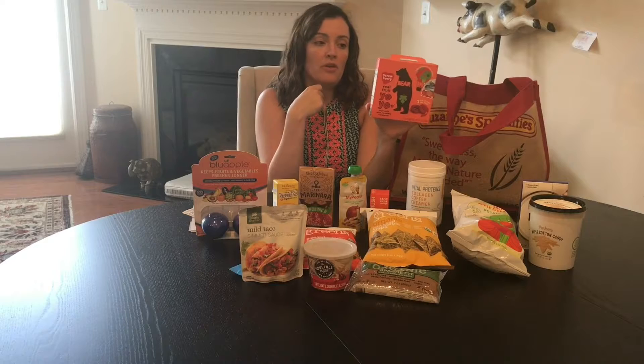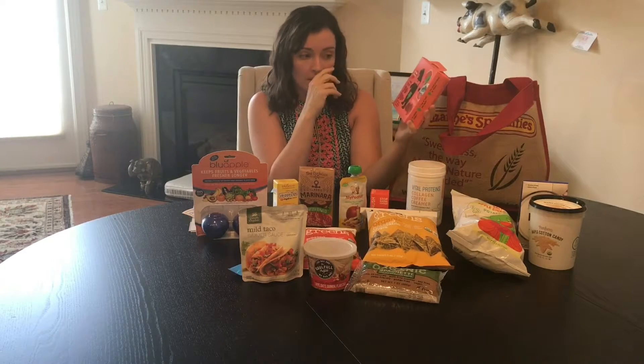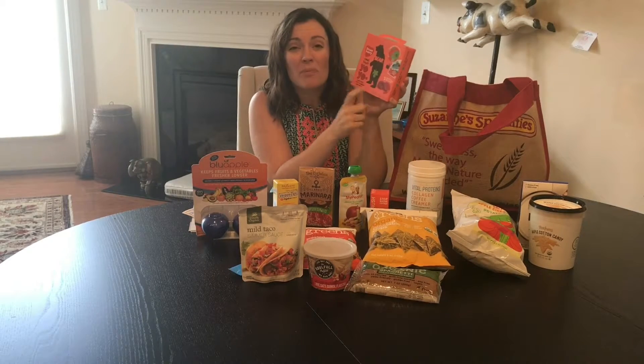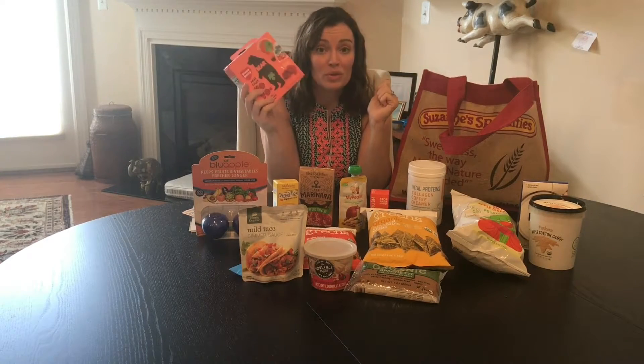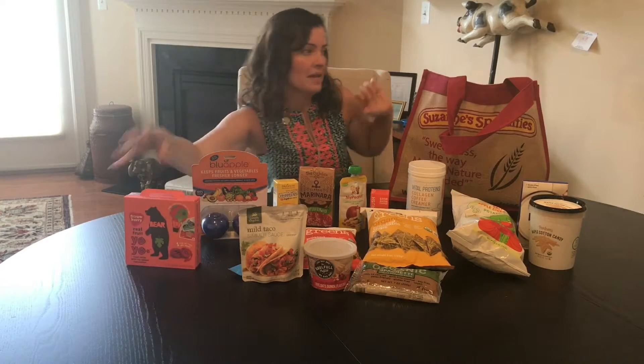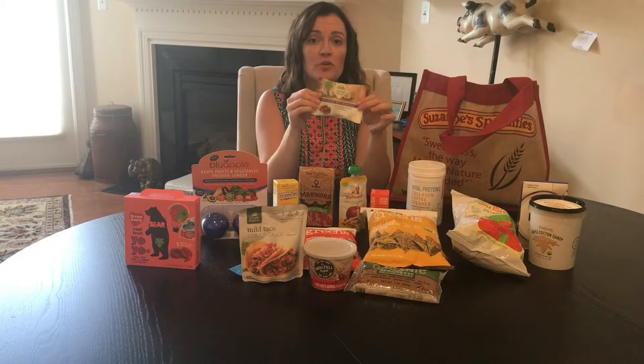Real fruit leather with actual servings of fruit. No sugar added. They have a ton of different flavors. They are yo-yos — they're small. One cup of fruit per pack. It's just fruit leather, nothing added to it, no preservatives. This stuff is really, really good. I was excited to try this with my kids in their lunchboxes. Super interesting, by Sunny Fruit.